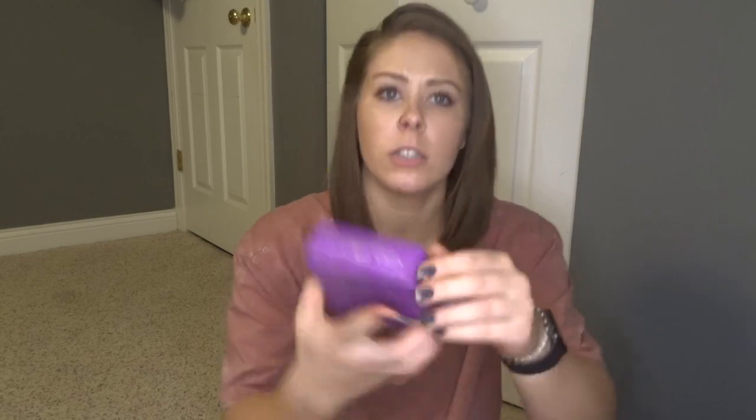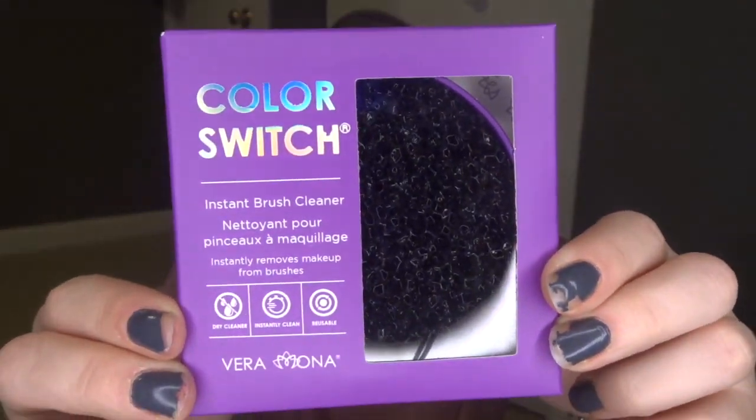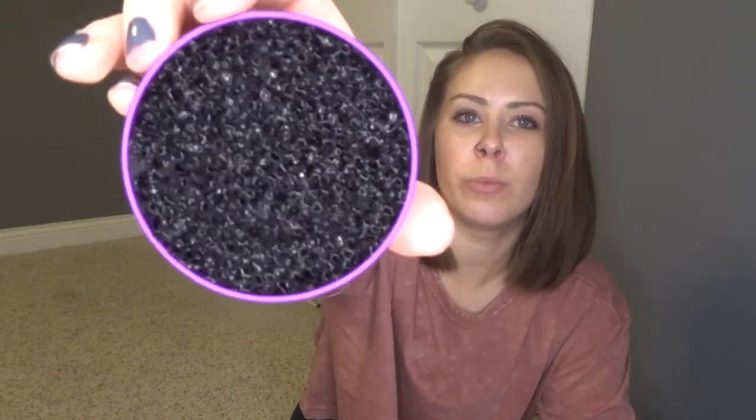First thing we have — ooh — it's called Color Switch Instant Brush Cleaner. You literally just glide your makeup brush against it. It's like spongy, wooly type stuff in there. No liquid or cleaner needed. Wash with soap and water, then lay flat to dry. This would be so good for traveling. If you use a lot of eyeshadows and face brushes, you can bring this with you and not have to worry about transferring colors. I hate cleaning makeup brushes, so I probably will use this. This looks awesome.